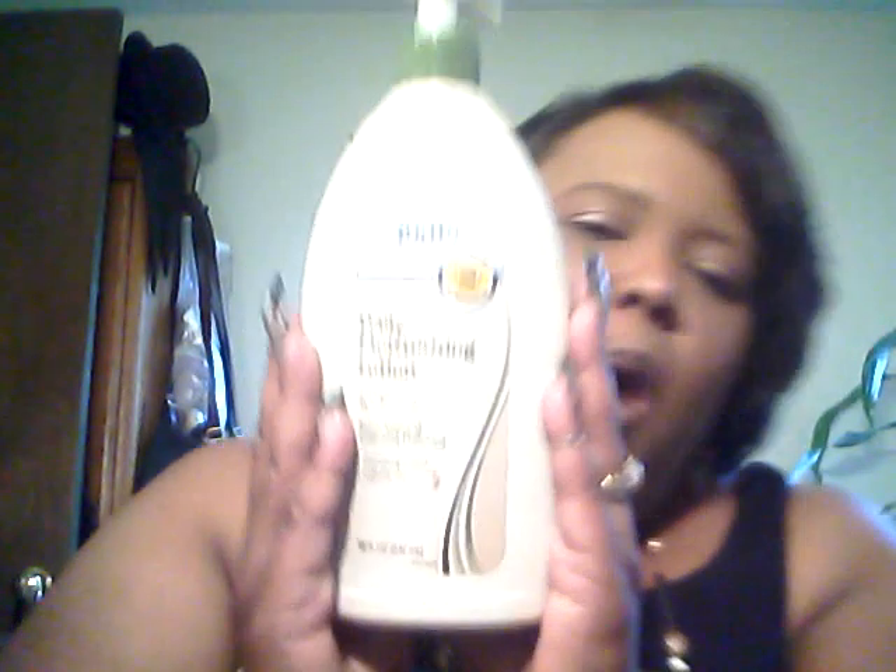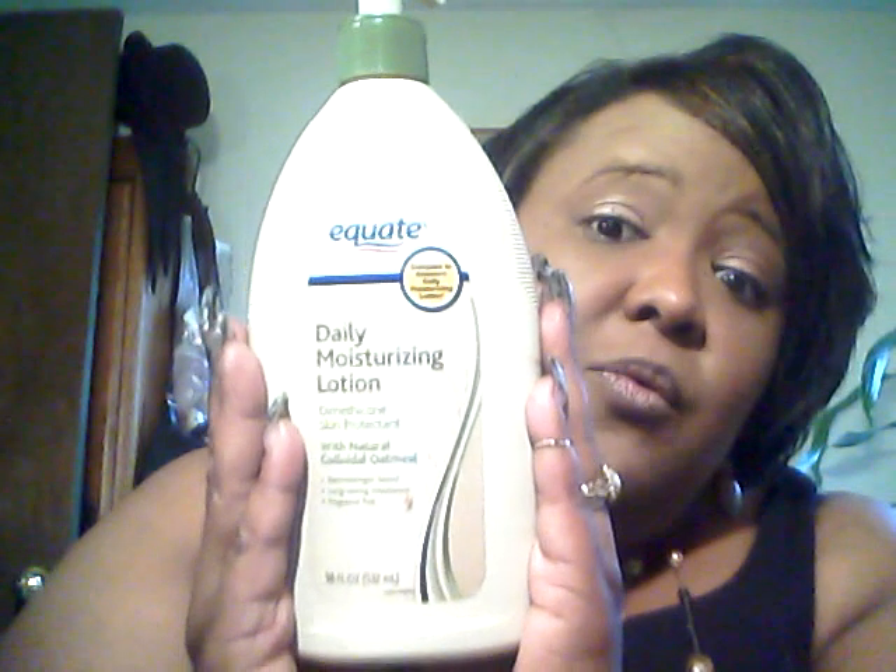I got daily moisturizing lotion from Walmart, and I'm gonna tell you what I do with this. Tonight I will take a couple of squirts, squish it in my hands, and put it all over my face, smearing all the makeup around. Then I take hot water with a rag and wash it all off. Then I take my witch hazel and use that as my astringent to clear all the residue from the makeup. Then I moisturize again and go to bed — that's my facial regimen. Anyway, I gotta end this video and come back with another one, so stay tuned y'all.